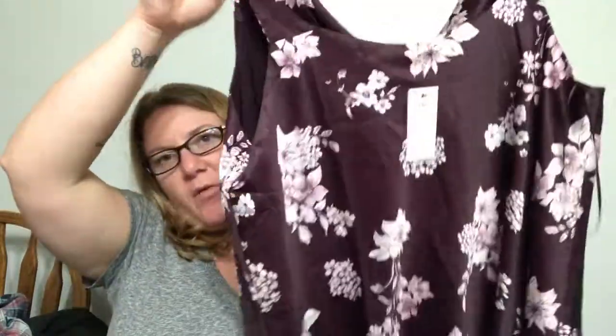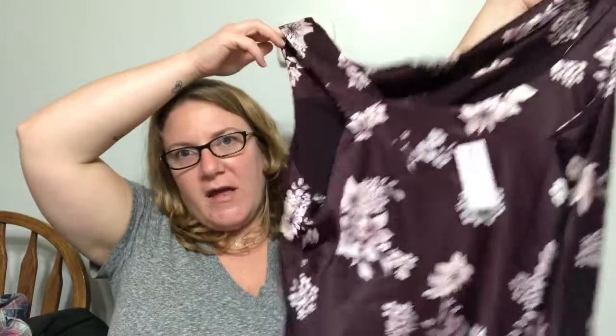So this is the Chrissy Floral Satin Cowl Neck Top. It's a burgundy, it's a 1X, it's $46. Looks really big. I mean, it probably will fit, it just looks really big. I'm in denial of how big I am, I guess.